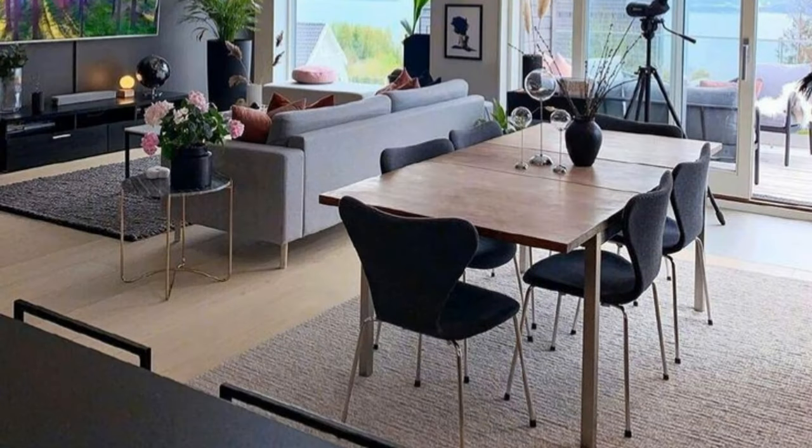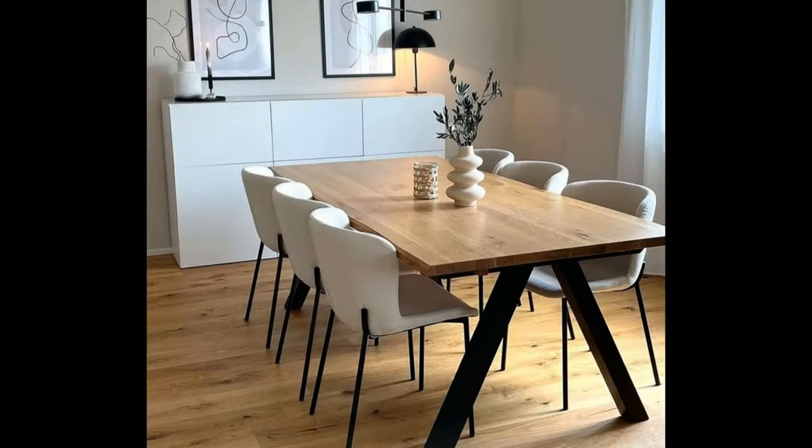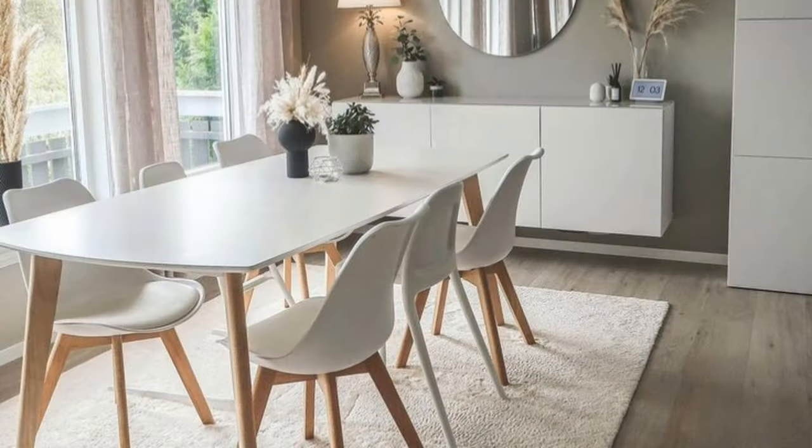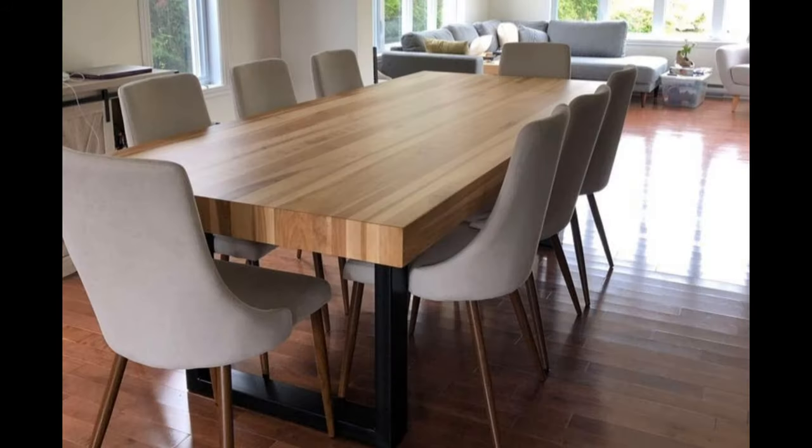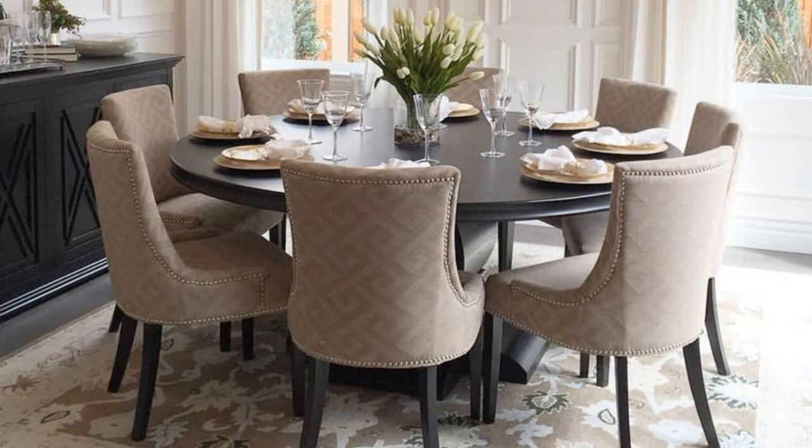Sideboard or buffet: if your dining area is rather small and you would like to make it feel lighter and more spacious, go for a sideboard with open shelving or glass cabinet doors. A sideboard with closed cabinetry looks heavy and is generally better suited for a larger dining space. Make sure your sideboard isn't too deep — you need at least 24 inches of space between pieces of furniture for comfortable circulation.